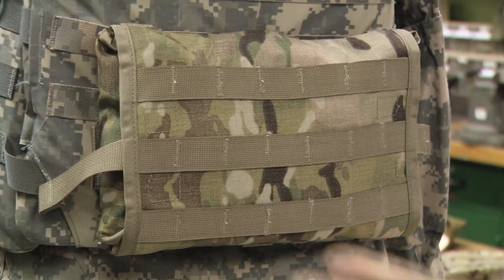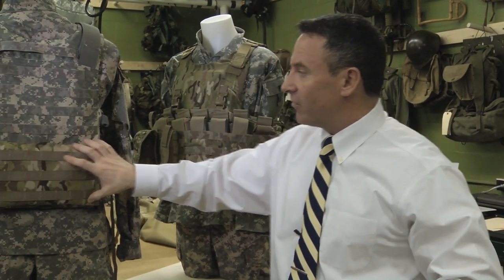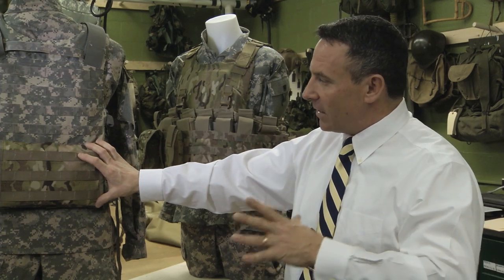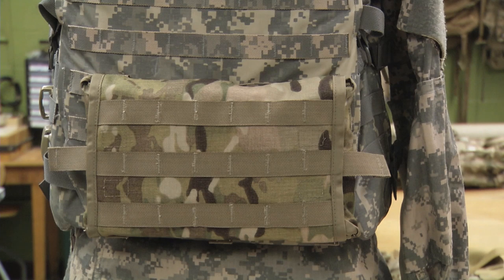So the new IFAC — and we've got this one here mounted on a soldier individual plate carrier — is mounted in the center of the back. That was one of the areas that we looked at, giving a location for the medical equipment. We provided these tethers here, left and right side. It's a symmetrical system, identical on both sides.